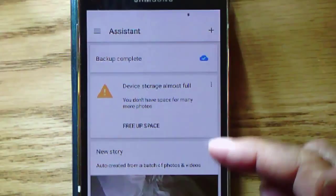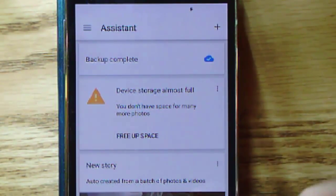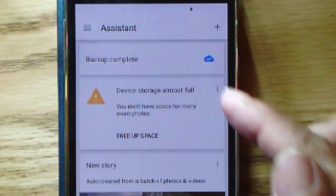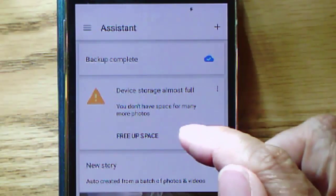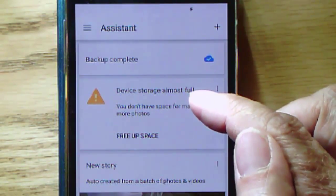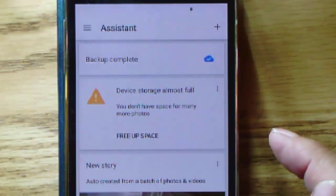For example, mine is now showing that my backup is complete. Every photo taken by this device has now been backed up to my Google account online, and it's letting me know that my device storage is almost full. That's not good.